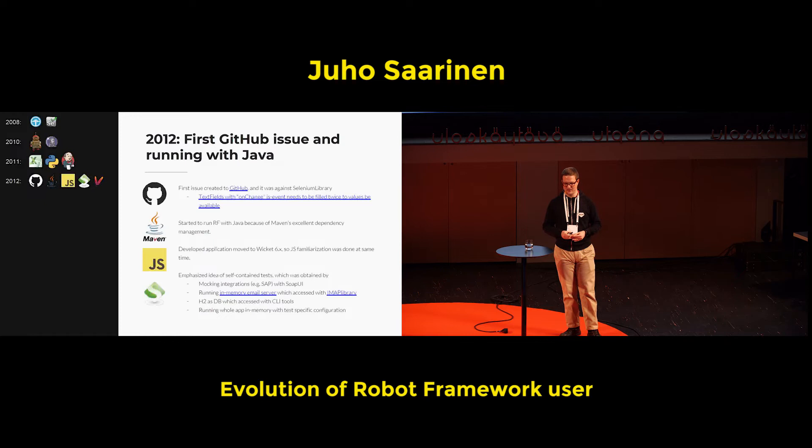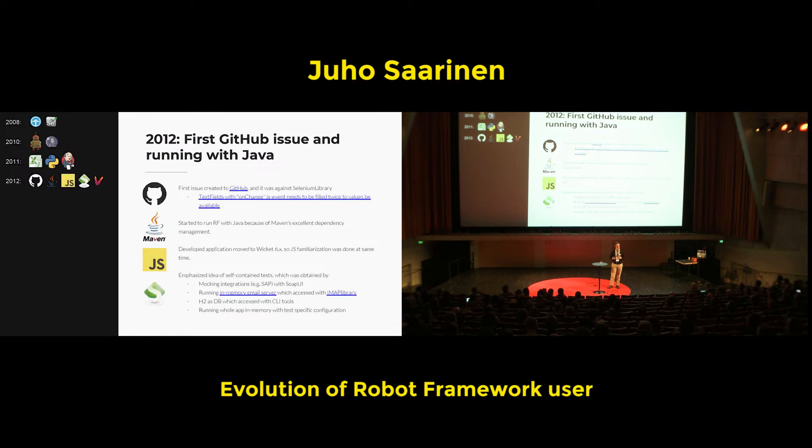Because the applications I was testing at that time were based on Wicket 6, I had to get to know JavaScript more, and that also relates to the first issue I created on GitHub.